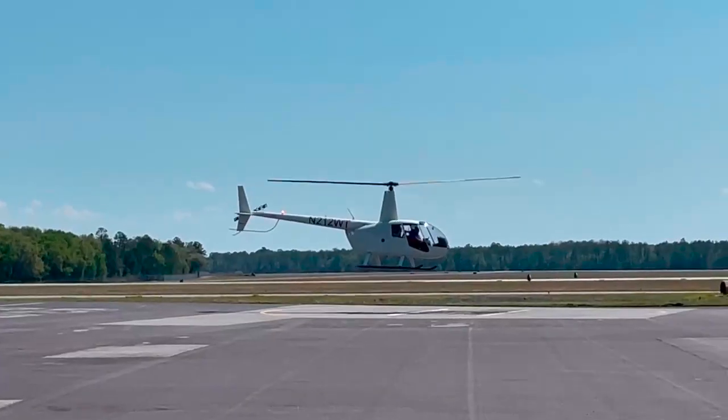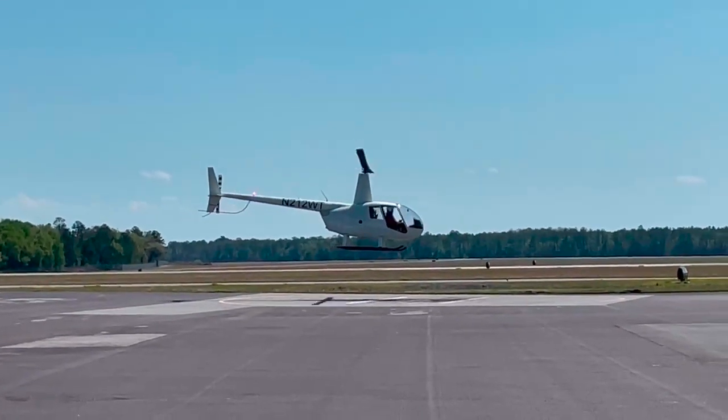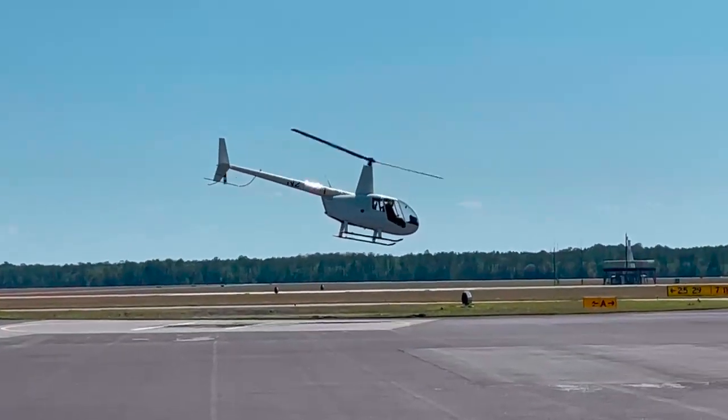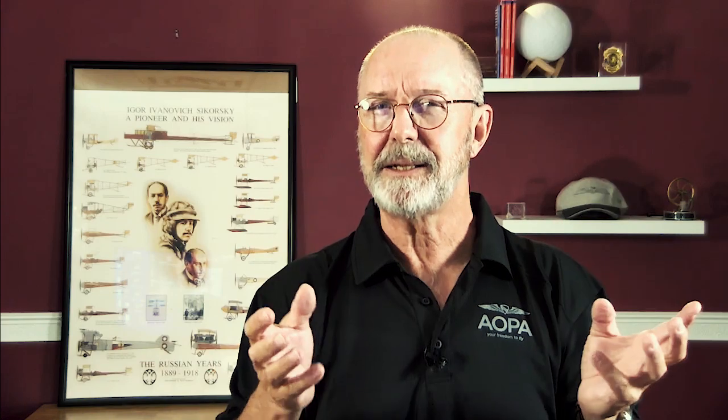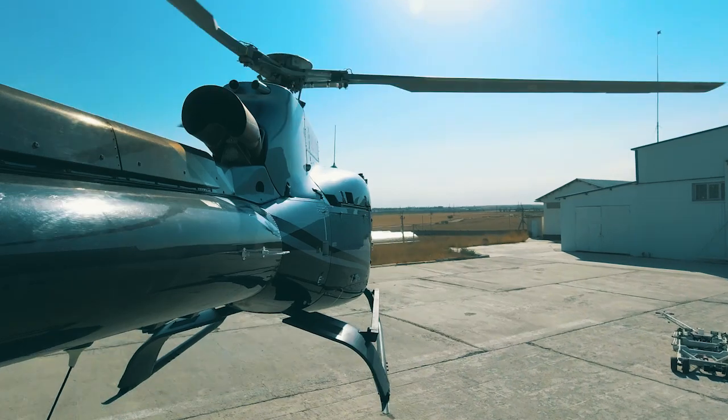The anti-torque pedals operate that small rotor at the tail of the helicopter. That little rotor counters the torque caused by having this huge rotor spinning overhead. Considering the size of an airplane propeller — which is fairly small in comparison — and we still have to deal with the torque it delivers, just imagine the force that the main rotor generates. So helicopter pilots have anti-torque pedals to counteract those forces.